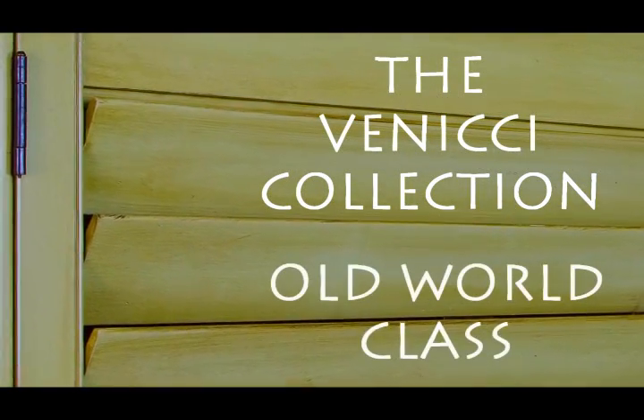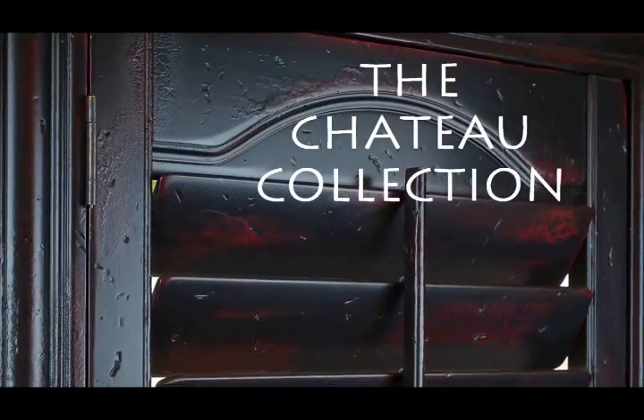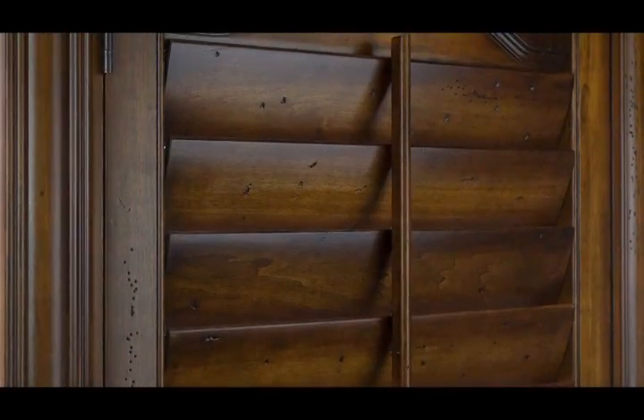Professional craftsmen make our beautiful plantation shutters from North American furniture-grade basswood and finish them in a multi-step process in one of the largest plantation shutter factories in the world. With seven distinctive and unique plantation shutter brands to choose from, you're sure to find a perfect match for your sense of style.